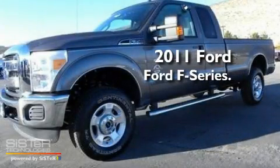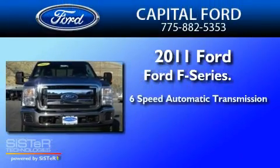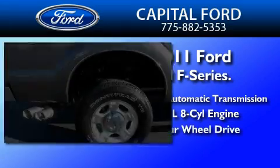This is a brand-new 2011 Ford F-Series. This truck has a six-speed automatic transmission, a 6.7-liter V8, and the added capability of four-wheel drive.